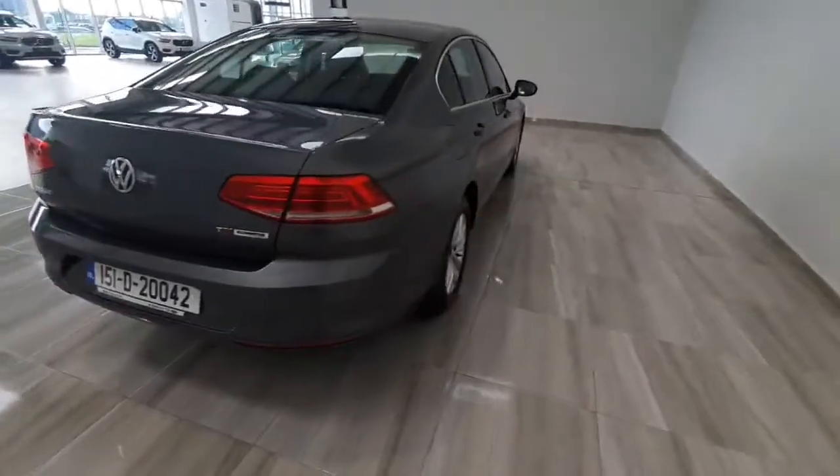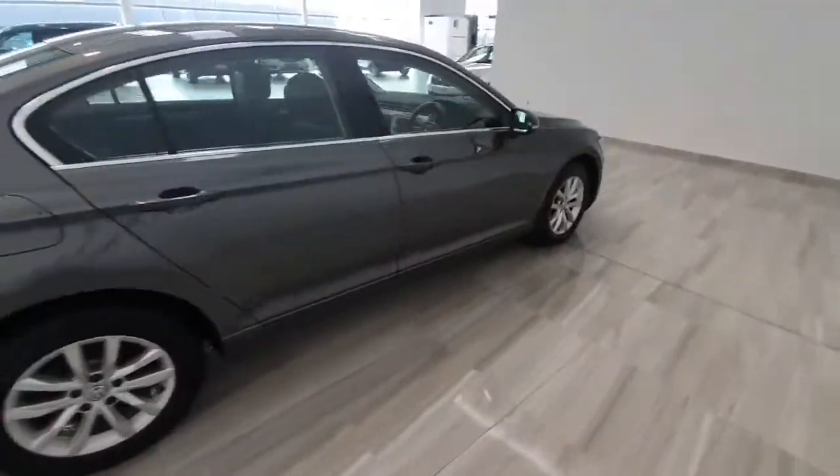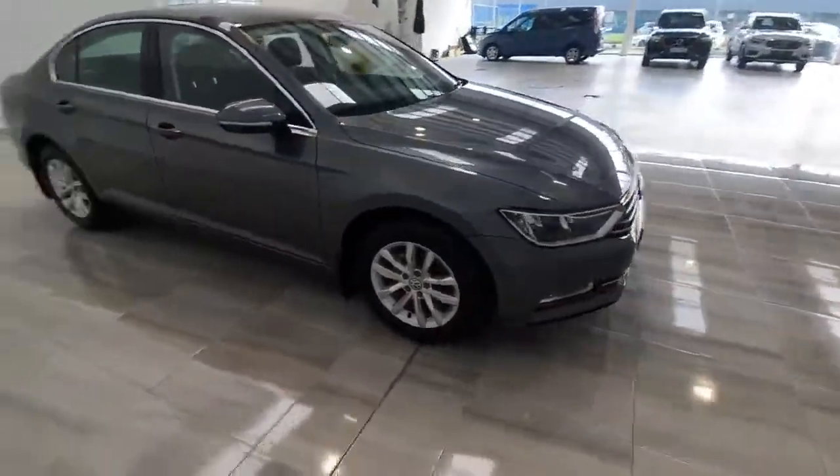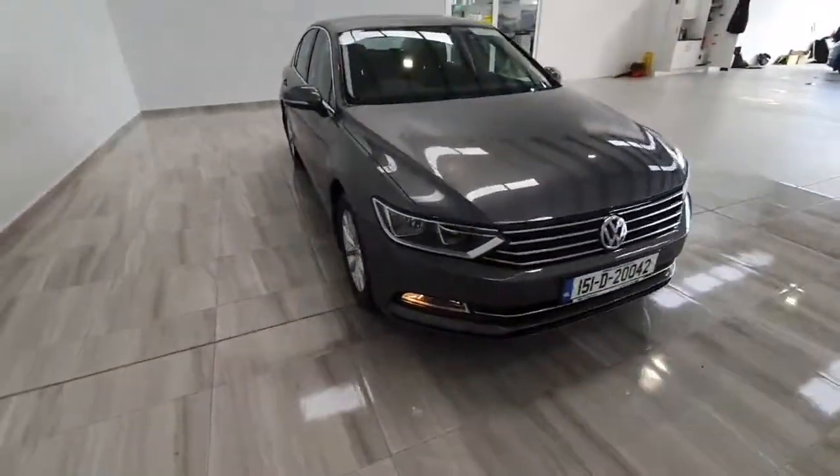This car will be supplied by ourselves fully serviced and with a one year warranty. To find out any more information on this car please do not hesitate to give us a call on 045 431 725.